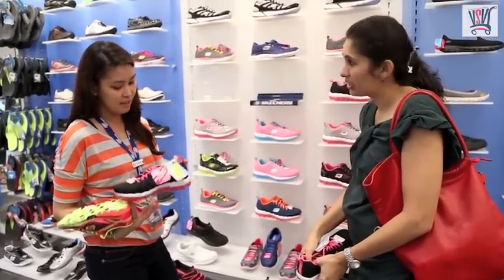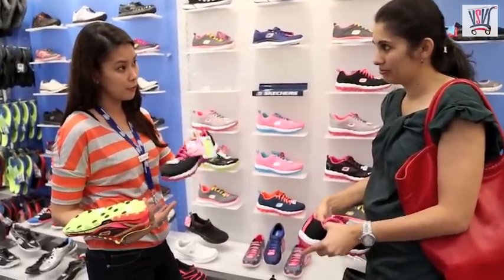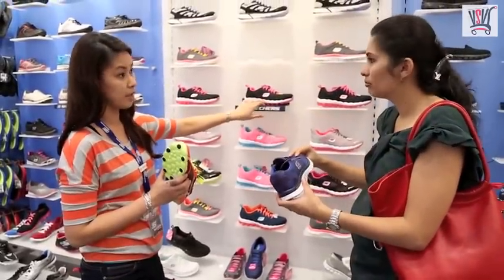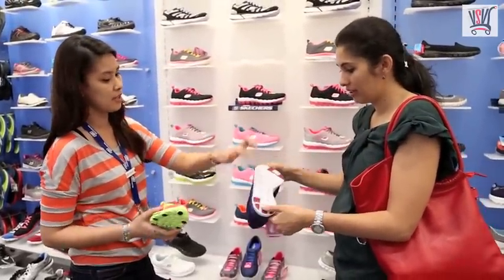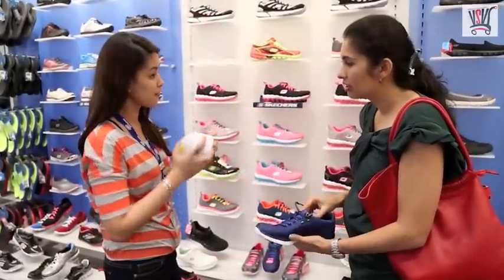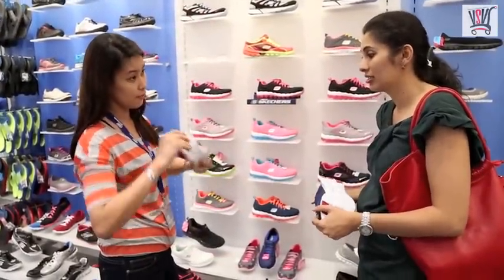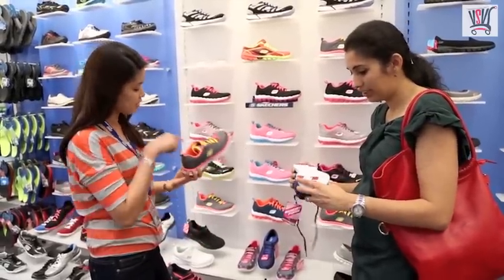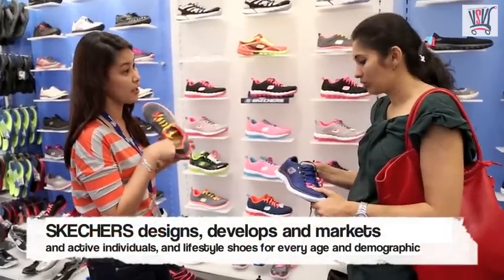There is memory foam inside. And what does that do? That is the extra comfort for this kind of shoe. This other shoe is similar, but there are no air bubbles — this one has a flex sole. It's very flexible, so your feet can move properly. And there is also memory foam inside for extra cushion.